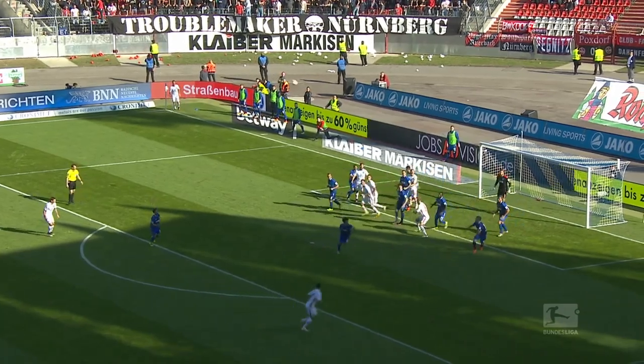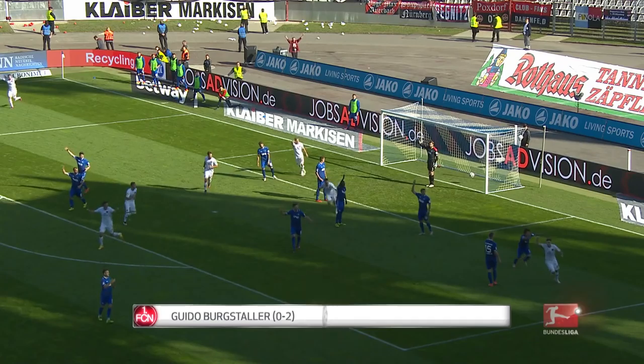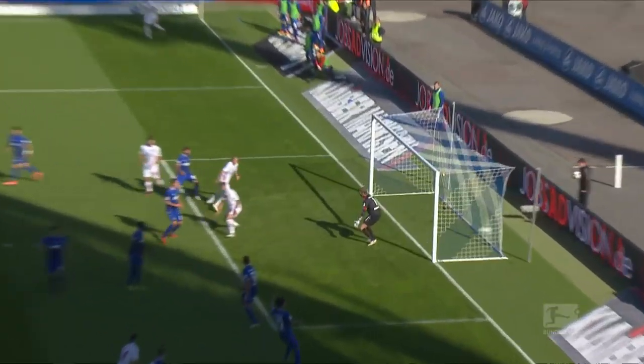At three, it's Guido Buchstahler at the double. The Nürnberg man pulls out the backheel to grab his second goal of the game against Karlsruher. Despite protests, the offside flag rightly stays down, as the forward cheekily flicks home FCN's second goal in a 3-0 win.